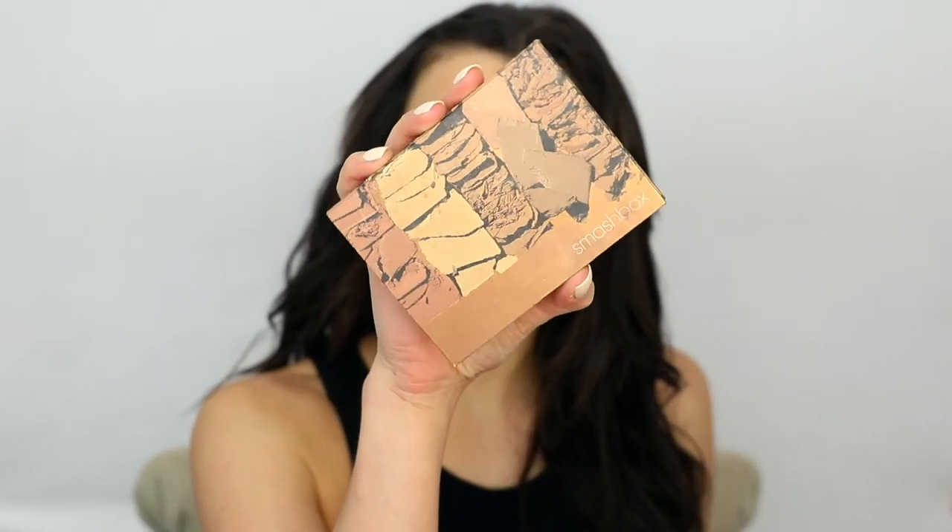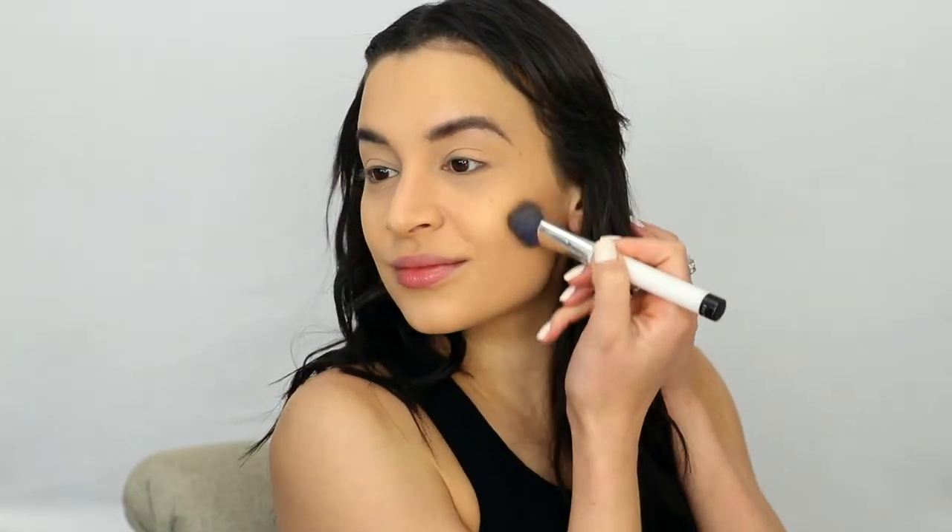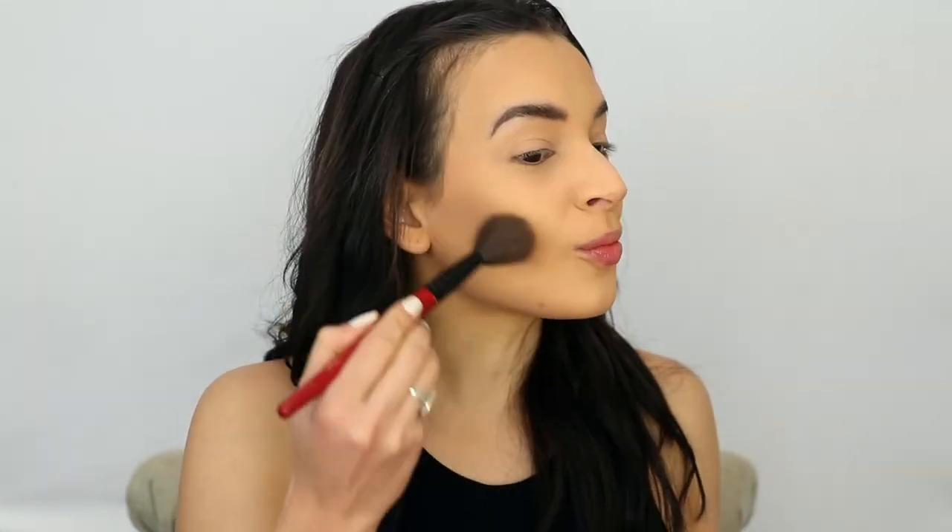For contour, I'm using the Smashbox Cali Contour Kit — it's my favorite contour kit. I'm almost done with some of my favorite contour shades; I've been using it for years. And then I'm bronzing up the rest of my face with the NARS Laguna Bronzer that I got at the last VIB sale.